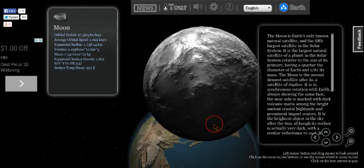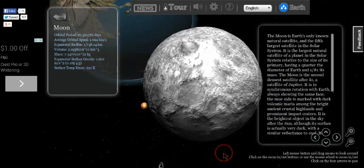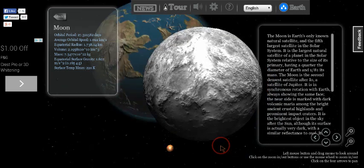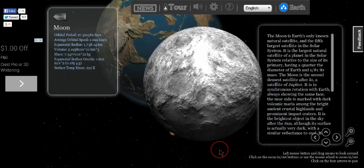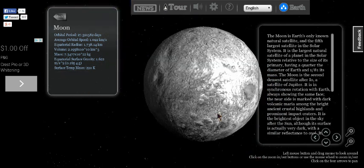The moon looks really cool because you can look back down on the Earth. Oh, there's Mars down there — hello, you're so small, you're so cute that way.